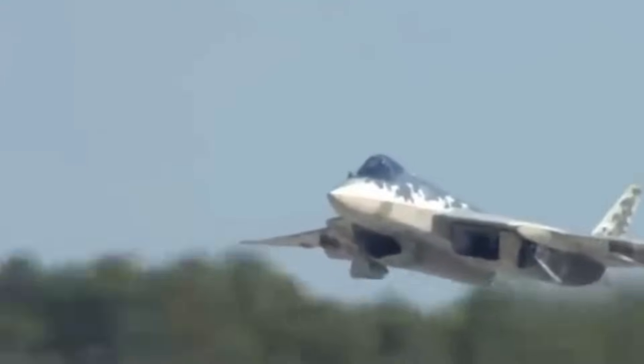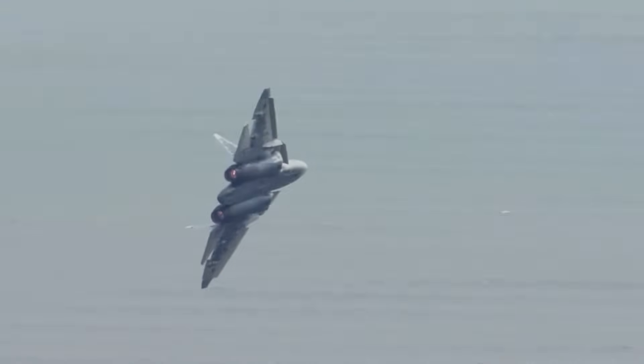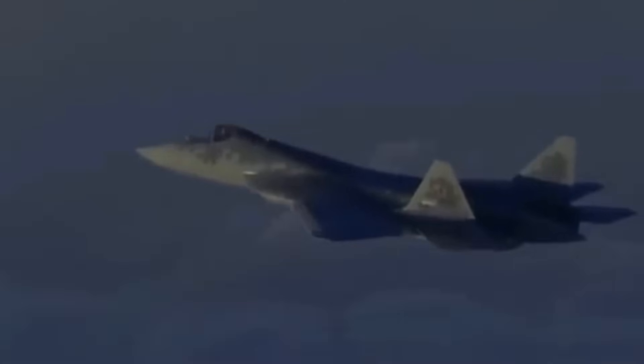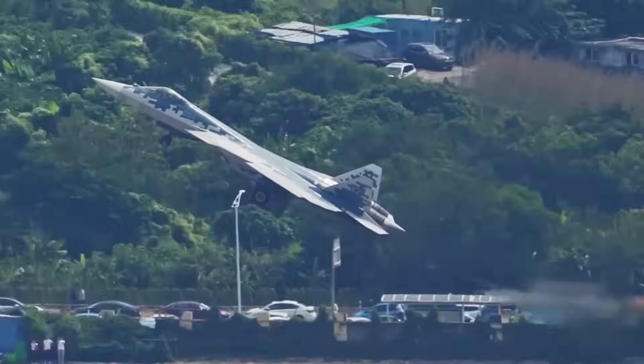They laughed at the Su-57. They called it late, clunky, and obsolete before it even got airborne. But today, that laughter is fading. The Su-57 has gone from a prototype with potential to a platform with power. It has proven its agility, stealth strategy, and weapons integration in ways few expected. As the global balance of air power shifts, the Su-57 is becoming a serious player. It's not about being perfect — it's about being unpredictable, adaptable, and deadly. Russia built it to fight wars, not win beauty contests.